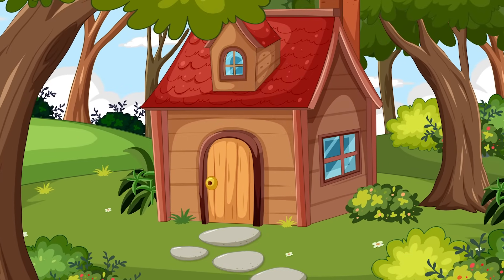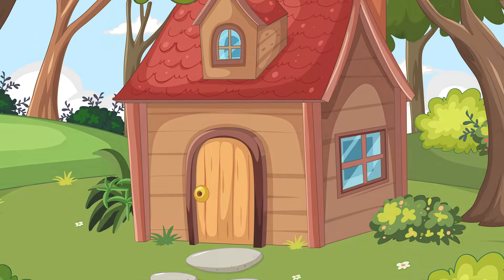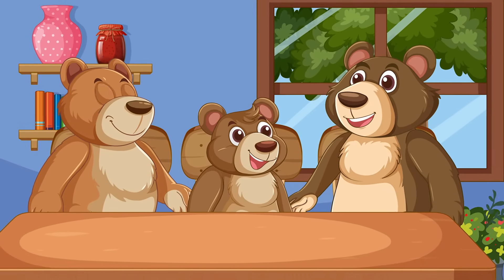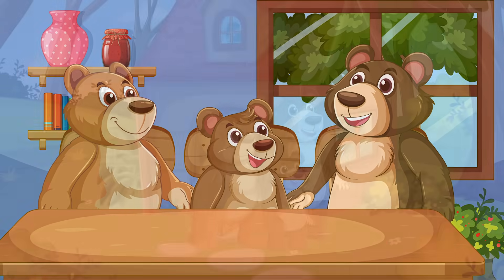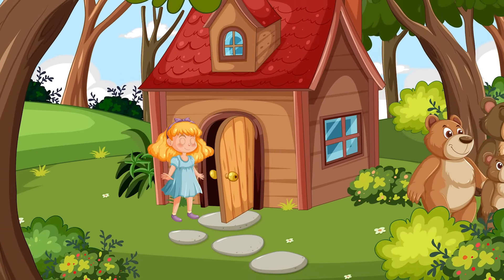Have you ever heard the story of Goldilocks and the Three Bears? It goes a little something like this. Once upon a time, there were three bears that lived in the woods. One day, a curious girl named Goldilocks wandered into their house.